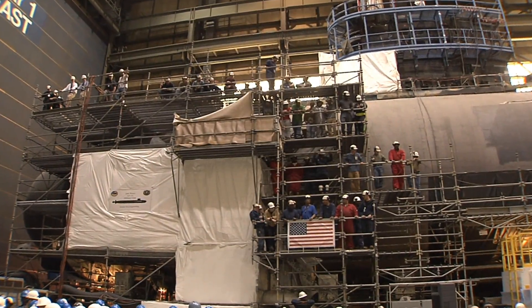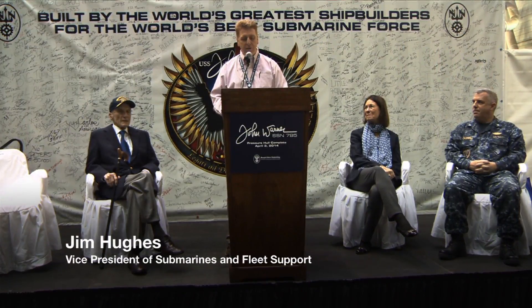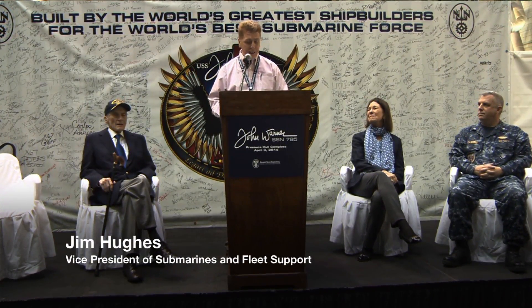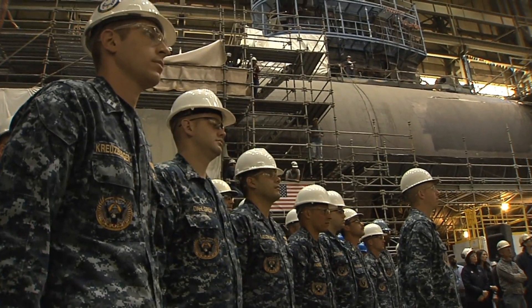Pressure Hull Complete signifies when all the modules have been joined together and the hull is structurally complete. Although there isn't typically the fanfare surrounding this event that there is for a keel-laying, christening, or commissioning, in many ways it's one of the most important and symbolic milestones of a submarine's construction.